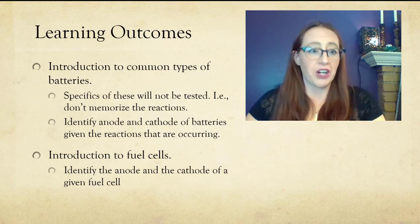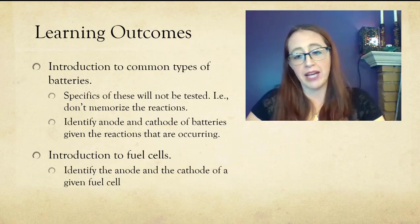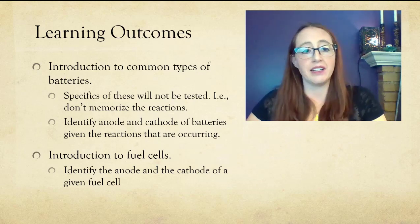Getting back to what we are going to do in this video: we're going to discuss a couple of older types of batteries, then discuss lithium-ion batteries, and introduce the idea of fuel cells.